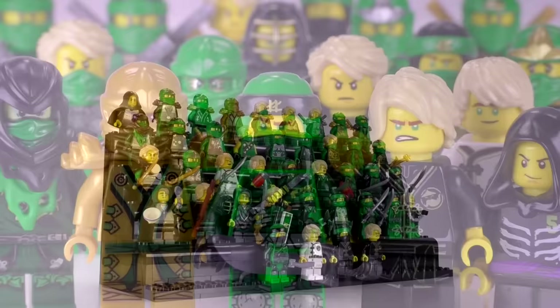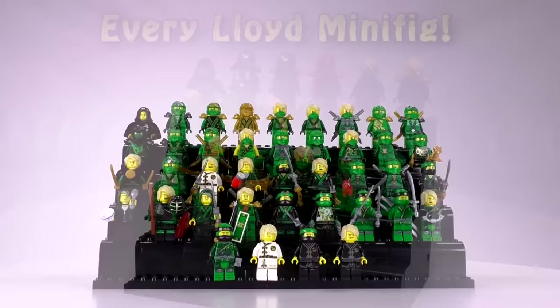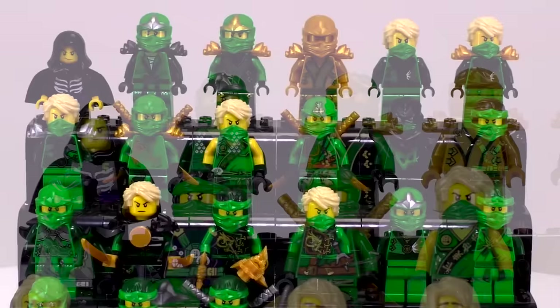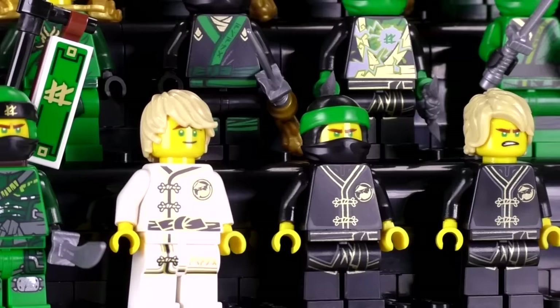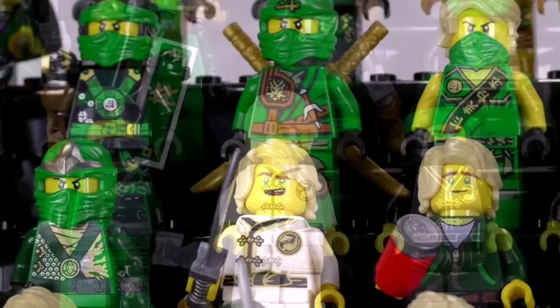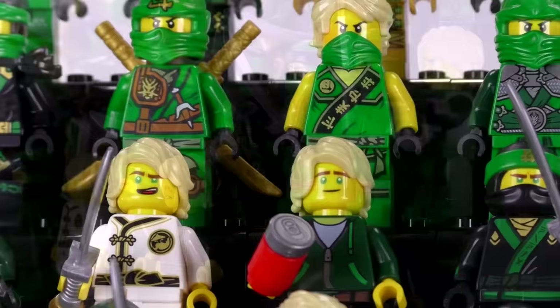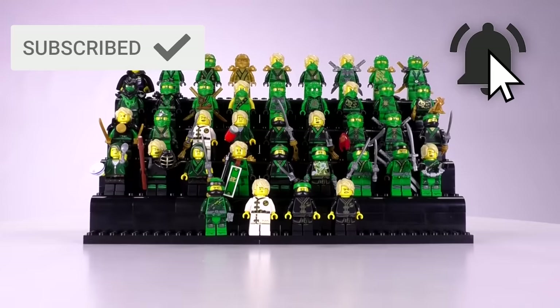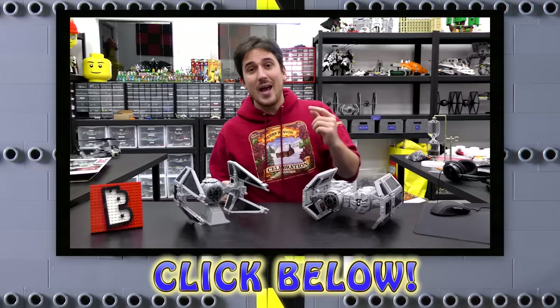And that's every single Lloyd minifigure ever made — 40 different iterations of this guy, which is absolutely insane considering that roughly a year and a half ago there were basically half as many. Generally speaking, I think LEGO has done an excellent job changing up ninja designs to keep the characters interesting and fun and not too redundant. Let me know what kind of collection you want to see in the future — we'll be doing a lot more of these update videos. Thanks so much for watching — we'll see you next time at Brick Vault.